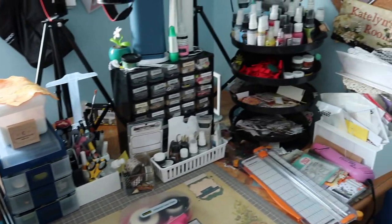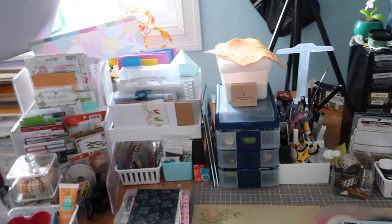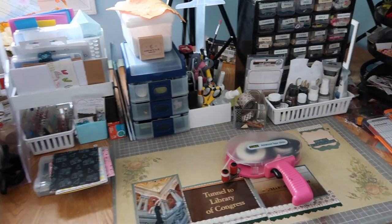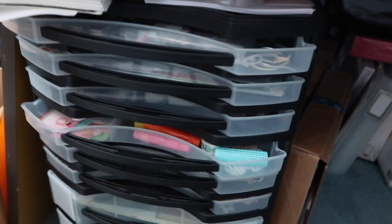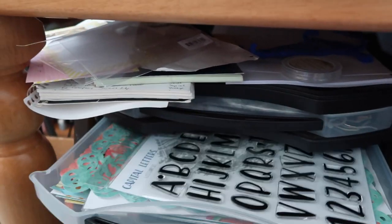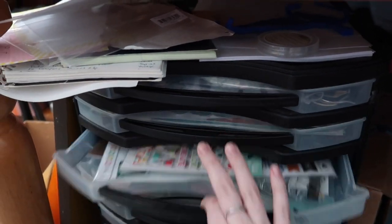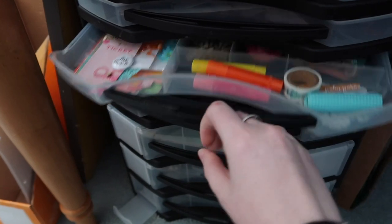That's pretty much everything on my desk — if you have questions just leave them below. Now let's move beneath my desk. There's a lot under here and it is messy. Starting off, I have a drawer unit to the left of my chair. The first drawer is a junk drawer for random bits, and then the next three drawers hold a kit I put together that I've shown in videos before.